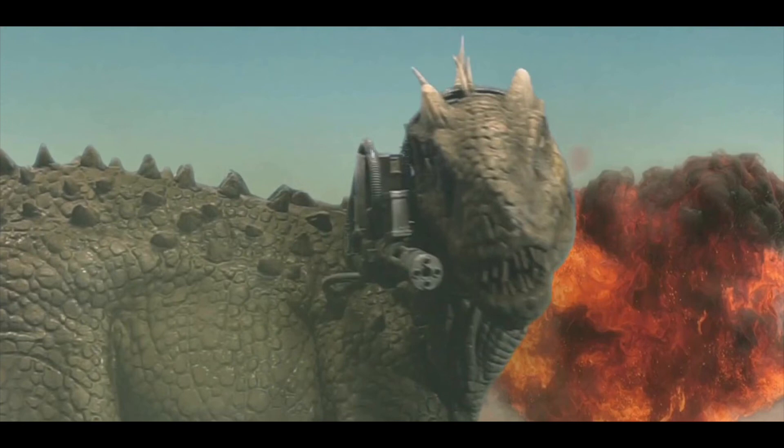I remember that. I think I saw it in a store or something — like, what the heck is this? Why is the V-Rex there? You're right. I think I saw Jurassic Thunder at a frickin' Walmart.